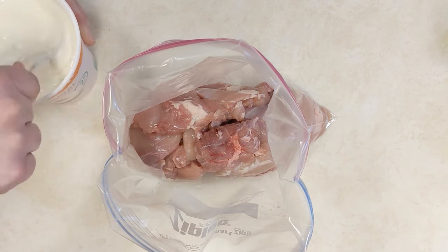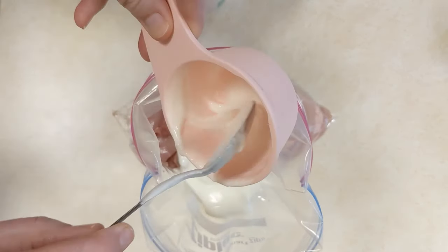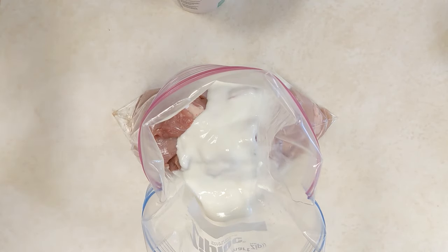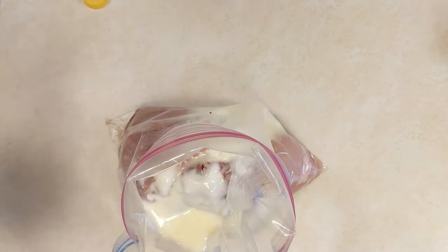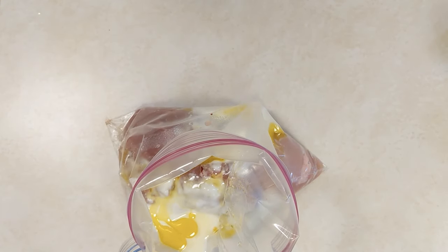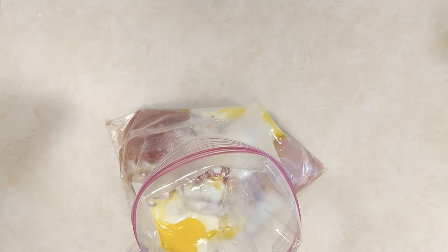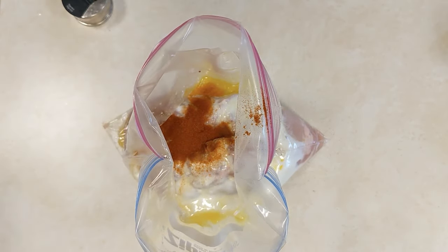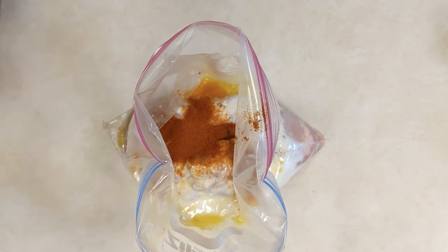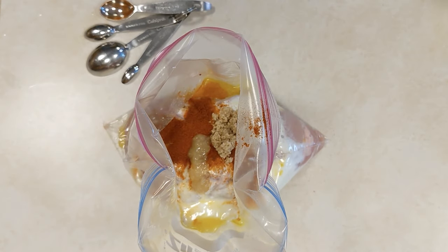For this tandoori chicken, in your large freezer bag put your boneless skinless chicken breasts. Then in a bowl mix together plain yogurt, lemon juice, olive oil, paprika, ginger — we use the squeezy tube ginger because it still has great fresh taste but the work is done for you — minced garlic from a jar to save time, curry powder, and chili powder. Pour that over your chicken and squish gently to coat. Remove excess air from the bag and seal and freeze.